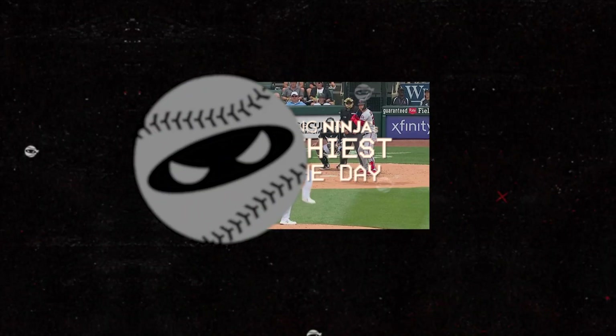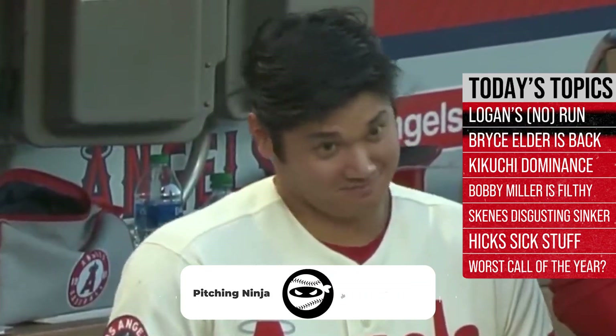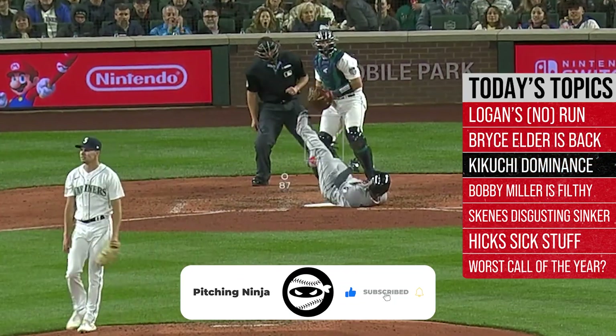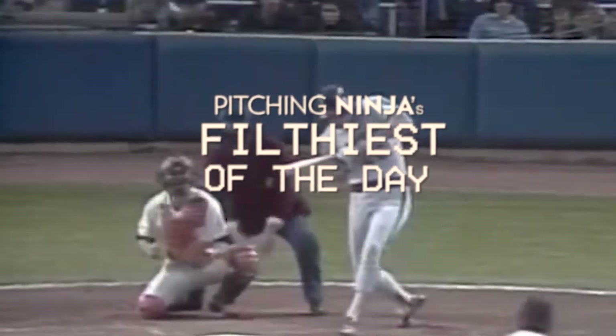What is up everybody? Welcome back to another Pitching Ninja's Filthiest Pitches of the Day. Remember, before we get to those pitches, hit that subscribe button and join Ninja Nation. And now, without further ado, here are my Filthiest Pitches of the Day.